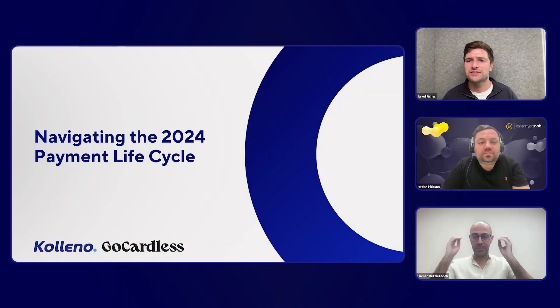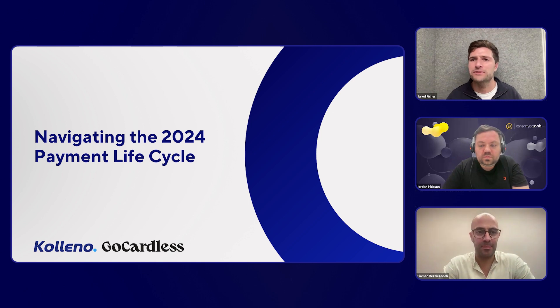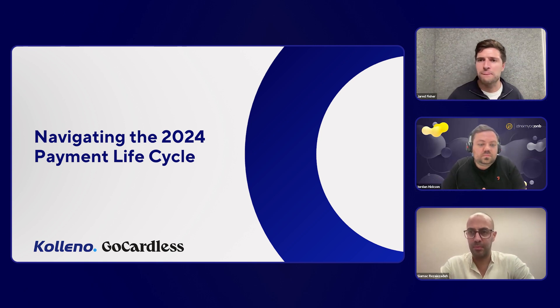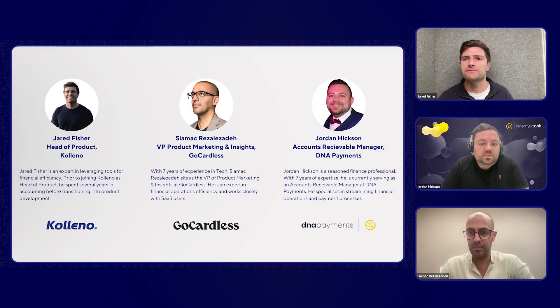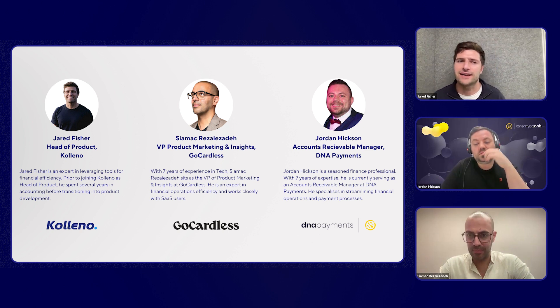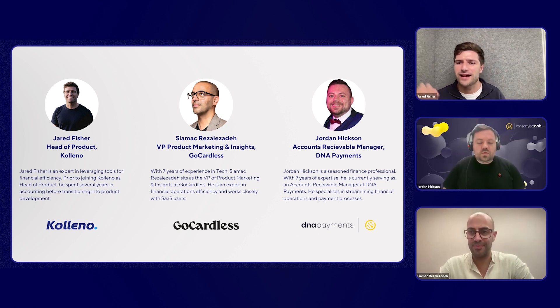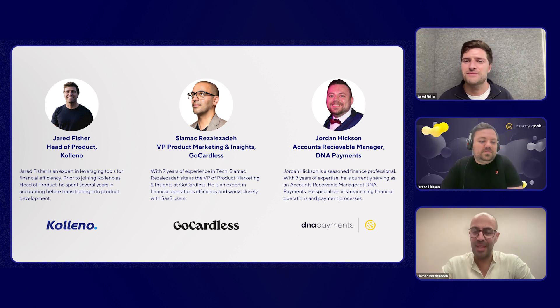Hi everyone, thanks for joining today. We hope it's going to be a really interesting, insightful webinar. The topic is the payment life cycle in 2024. I'm one of the co-hosts today — my name is Jared Fisher, I'm the head of product at Kaleno. My role is to build software that automates your financial operations, helps you get paid faster, and streamlines payment reconciliation.